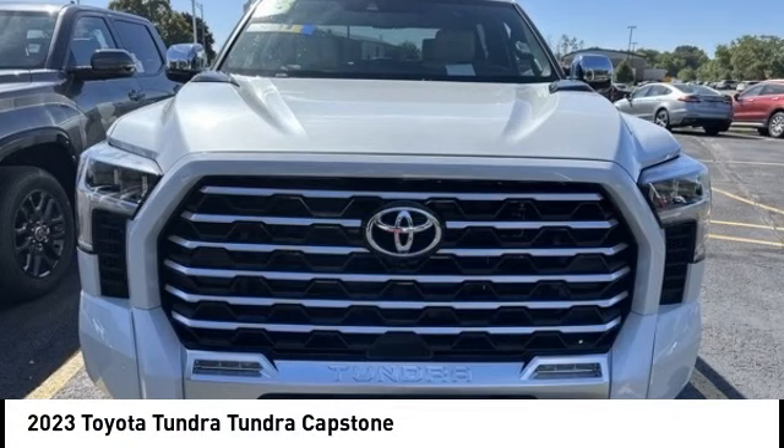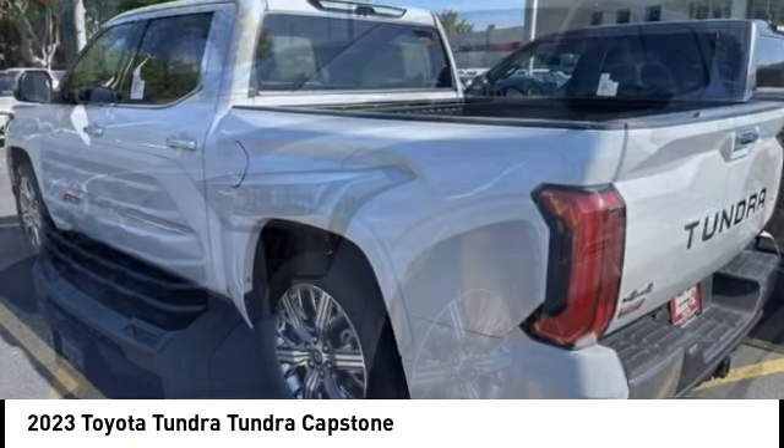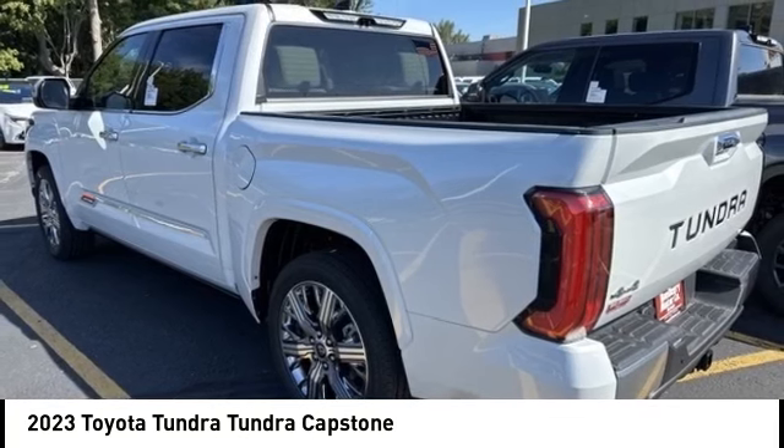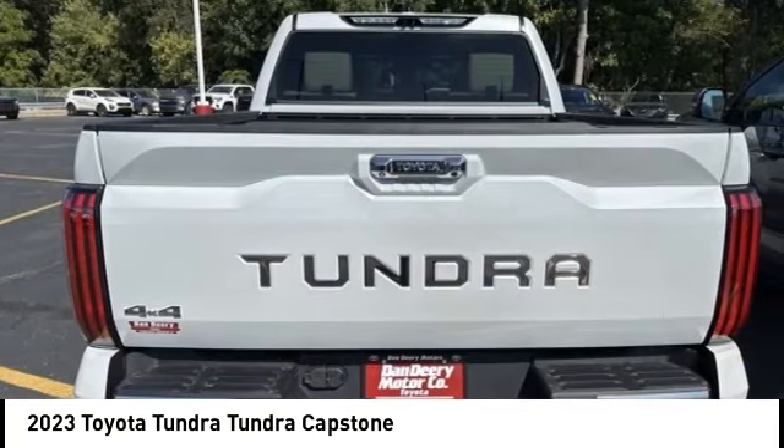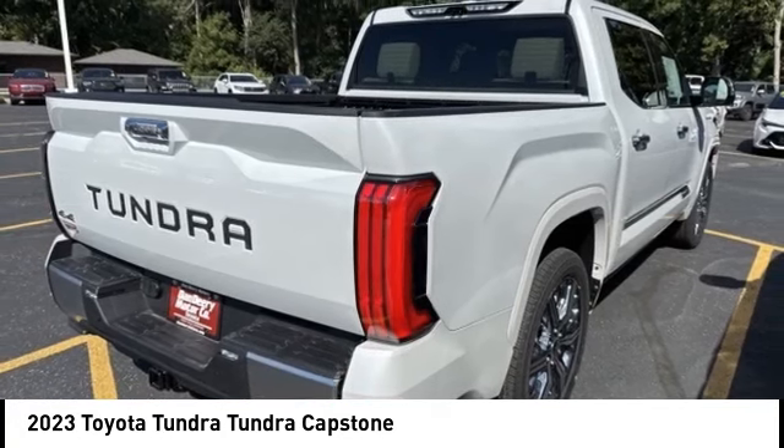You are going to love the 2023 Tundra. Tundra has a number of unique features useful for those using it as a work truck, including extra large door handles, a deck rail system, and an integrated tow hitch.